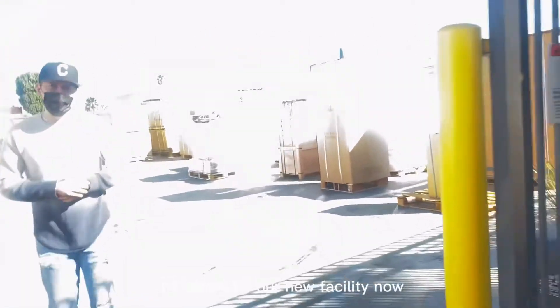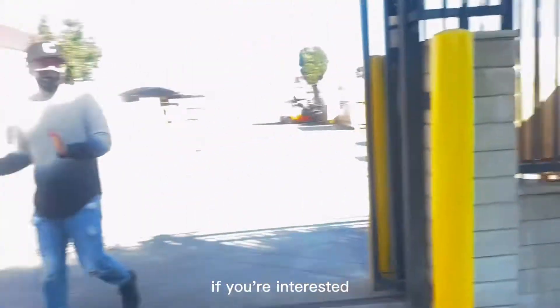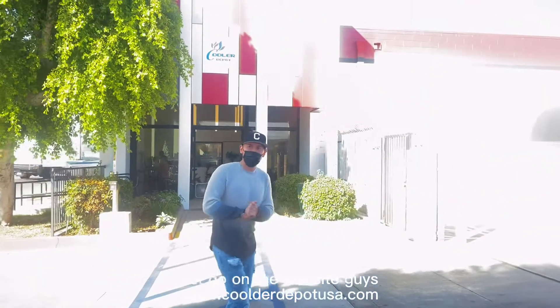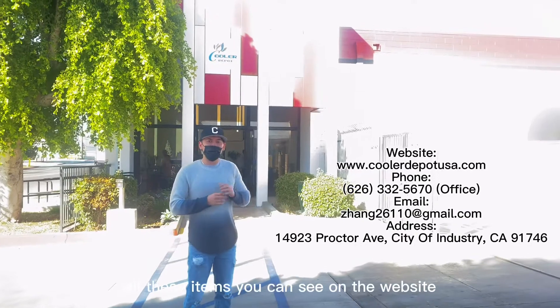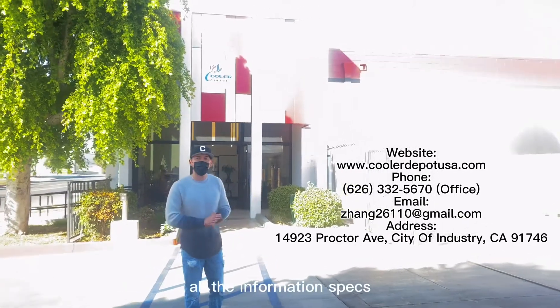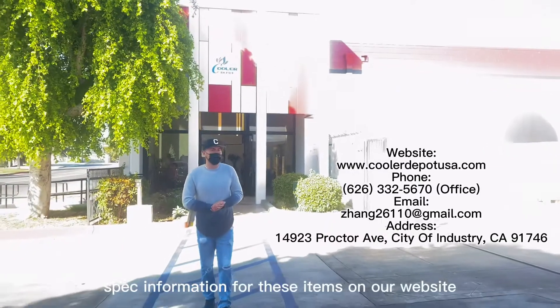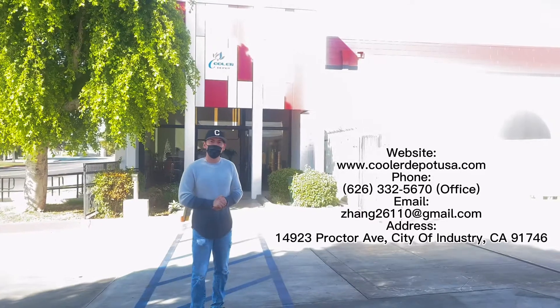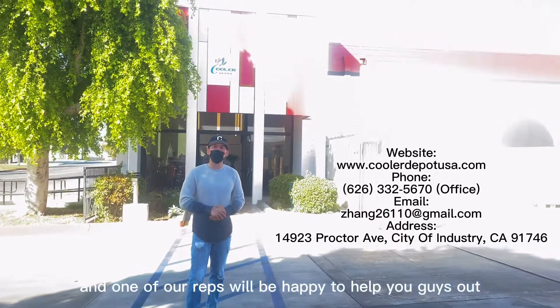If you're interested in one of our items, just go on the website: CoolerDepotUSA.com. All these items you can see on the website. We have video demonstrations, pricing, spec sheets, and all the information for these items. If you have any other questions, you can also give us a call and one of our reps will be happy to help you out.